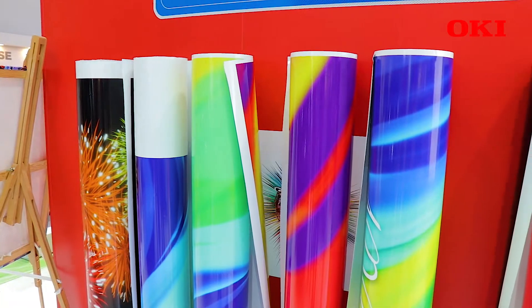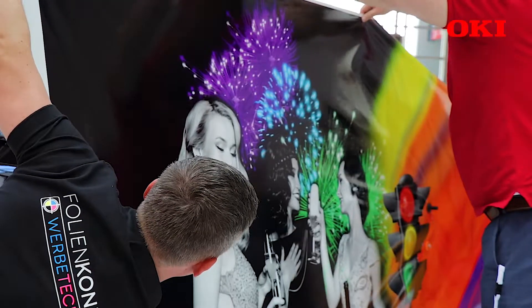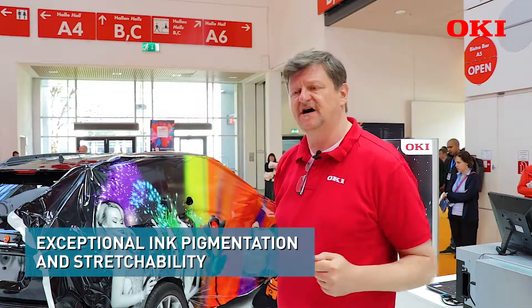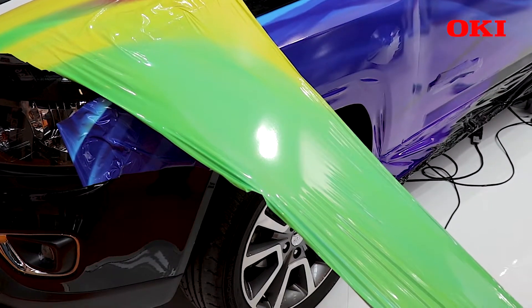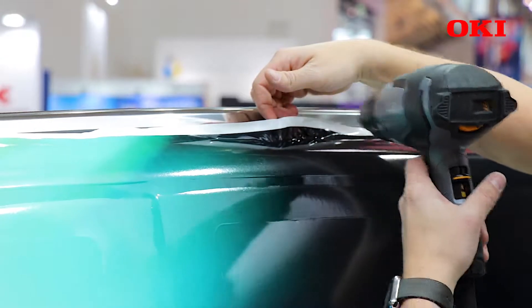The second performance point: our ink has the highest pigmentation of ink in the market. When the car wrapper is wrapping the vinyl and bringing it 3D on the car, he will see that our ink is following — that we can stretch that media much higher than the others.